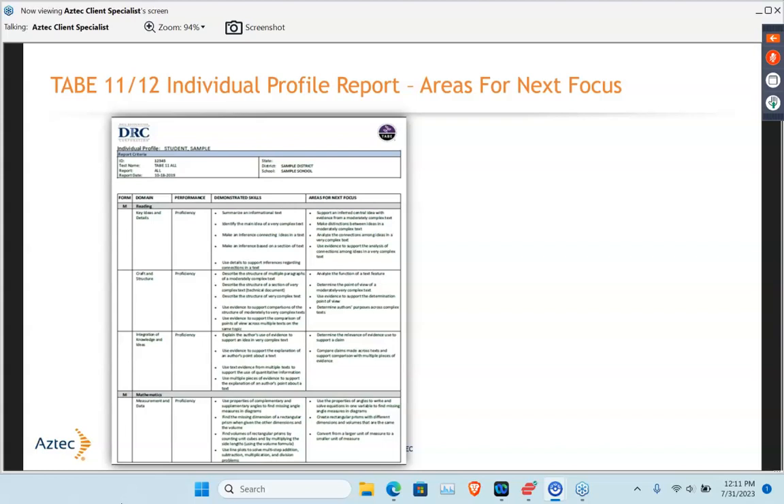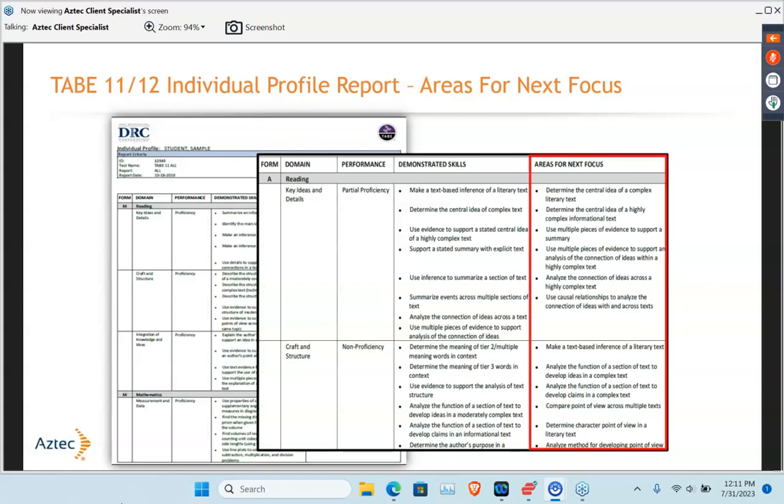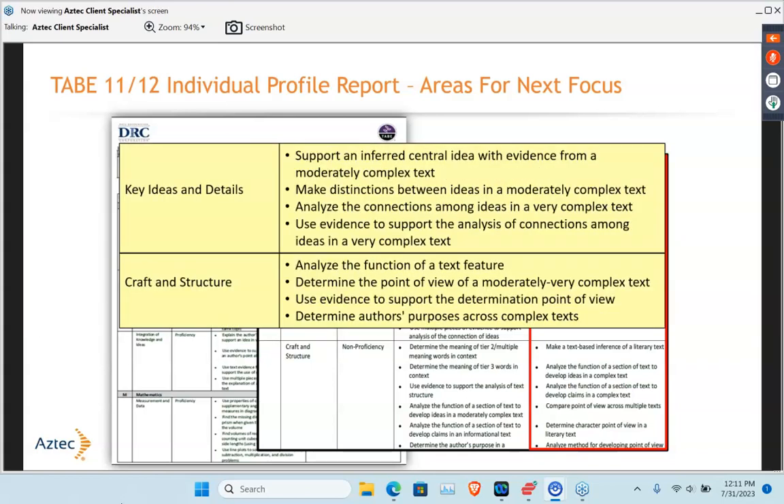What I really appreciate about this is that it says not only that a standard is included in this test, but also lets you know whether it's highly relevant to this test level or a lower-priority standard. So you would know, okay, I really need to focus on this standard, or maybe this standard is low on this test and I wouldn't need to spend as much time on it. When students take the TABE test, they get a performance report that explains both the demonstrated skills and also the areas for next focus or next improvement. I would look at those key areas — key ideas and details, craft and structure — and make sure my students really understand those skills, focusing on them for lessons or Aztec remediation work.